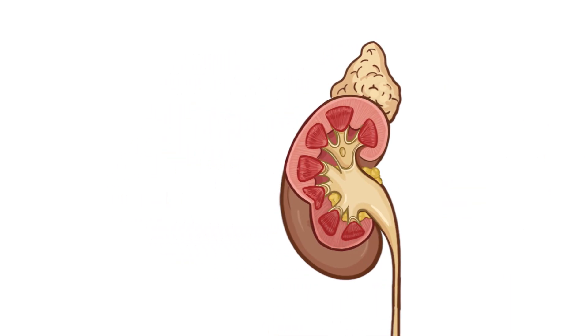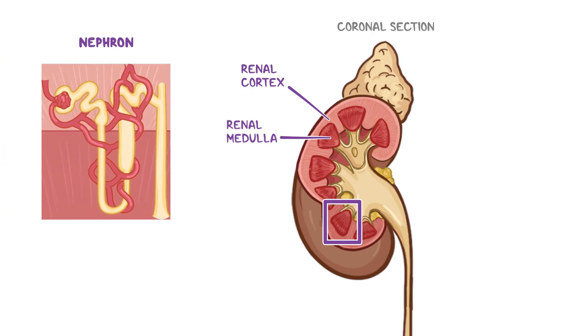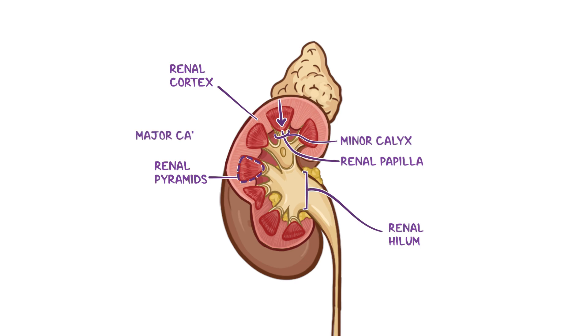Let's look at the internal structure of a kidney in a coronal section. Each kidney consists of an outer renal cortex and an inner renal medulla. The functional units of the kidney are called nephrons, and different portions of these microscopic nephrons are found in both the renal cortex and medulla. The renal cortex has extensions projecting into the medulla, creating segments called renal columns, which divide the medulla into pyramidal-shaped sections known as renal pyramids. The base of each renal pyramid is directed towards the cortex, and the apex, called the renal papilla, is directed toward the renal hilum. The renal papilla is where urine is excreted into a funnel-shaped structure called a minor calyx. Many minor calyxes combine to form two or three major calyxes, which unite to form the renal pelvis, the expansion of the superior end of the ureter.